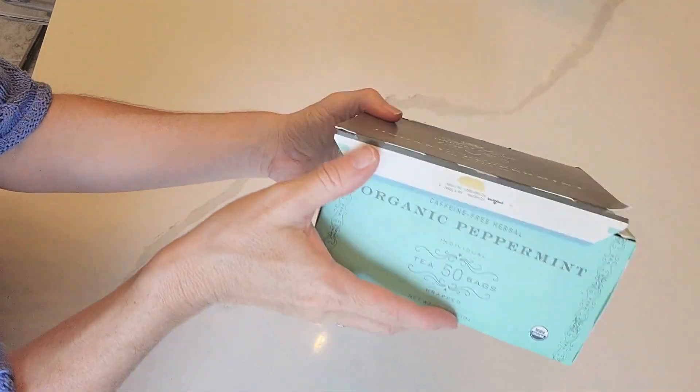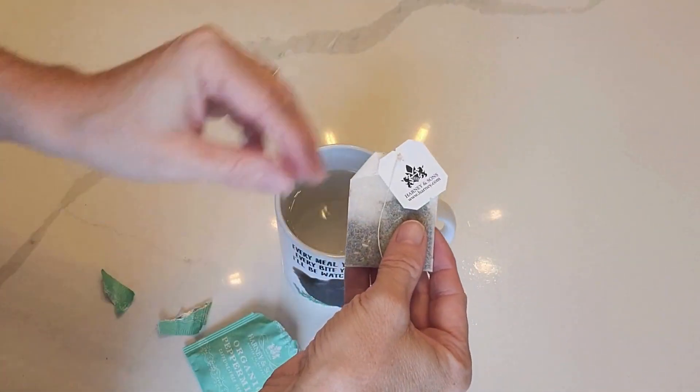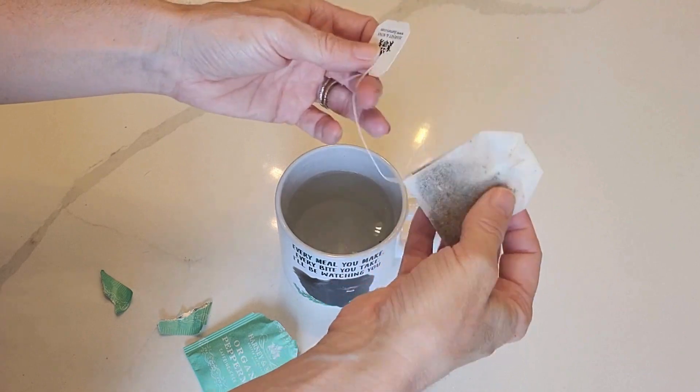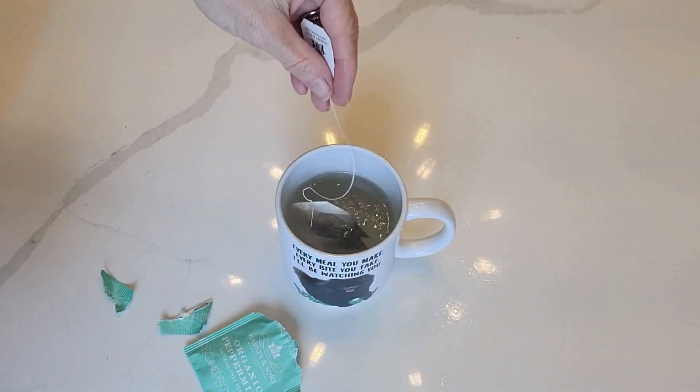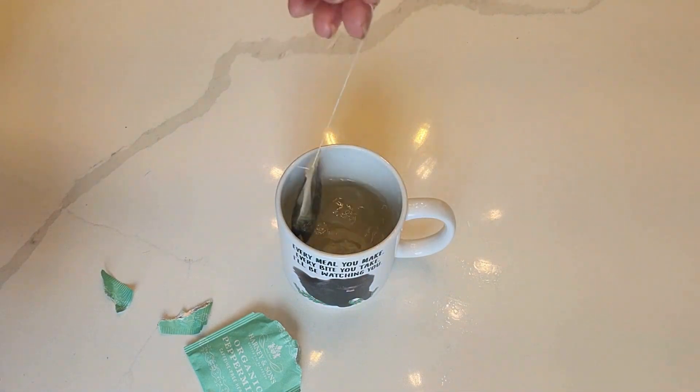The tea comes in a pretty paper box with 50 individually wrapped tea bags. Besides the delicious flavor, I am happy that the tea bags are organic and that it's an herbal tea that is naturally caffeine-free, making it perfect to enjoy before bed like I do.